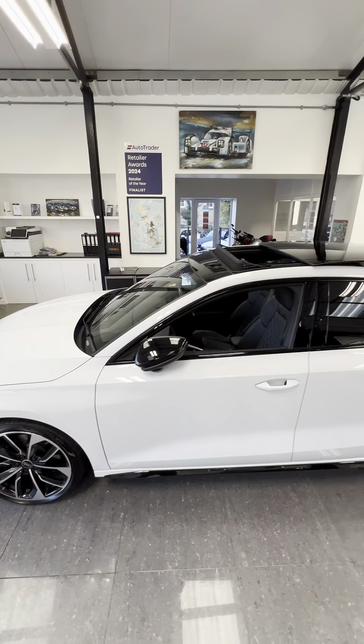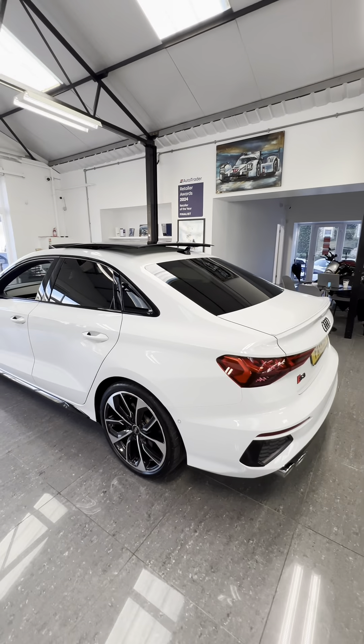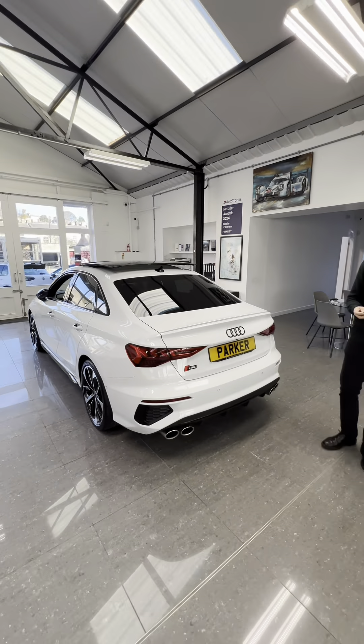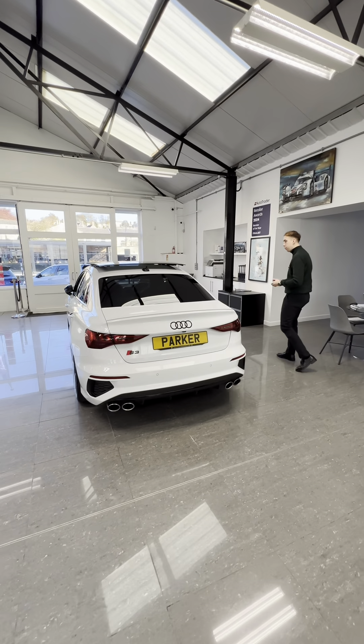Black window surrounds, side skirts, and a tilt and slide glass panoramic sunroof with this car as well. It's got a full Audi history and Audi warranty until April 2025, so you've got about six months remaining on that.